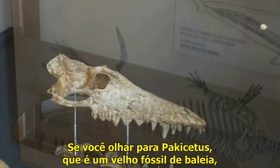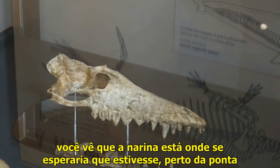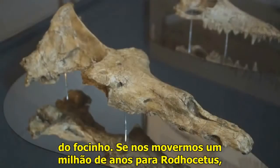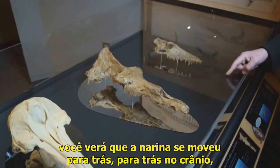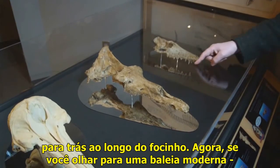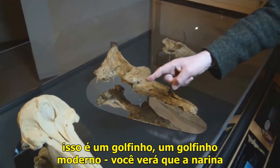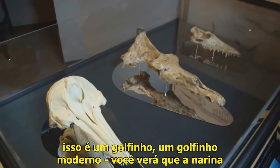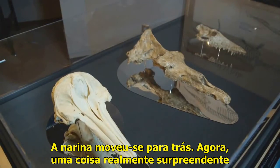If you look at Pachycetus, which is an old fossil whale, you see that the nostril is just about where you'd expect the nostril to be, near the tip of the snout. If we move on a million years to Rhodocetus, you see that the nostril has moved backwards on the skull, backwards along the snout. Now, if you look at a modern dolphin, you see that the nostril is right up near the top of the head. That's the blowhole. The nostril has moved right backwards.